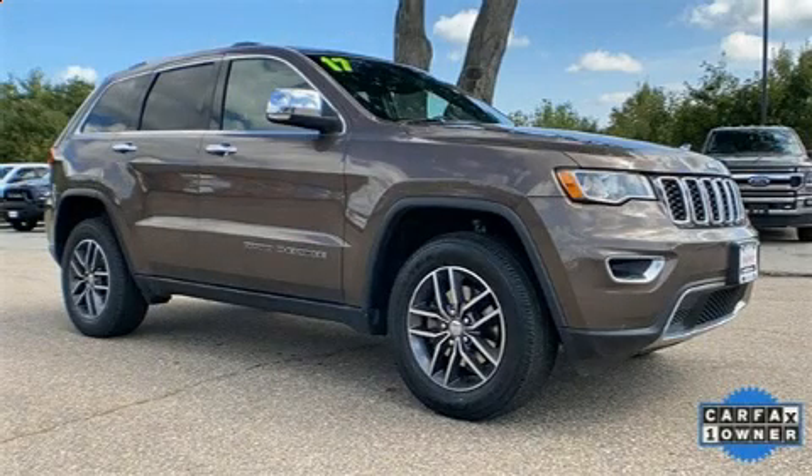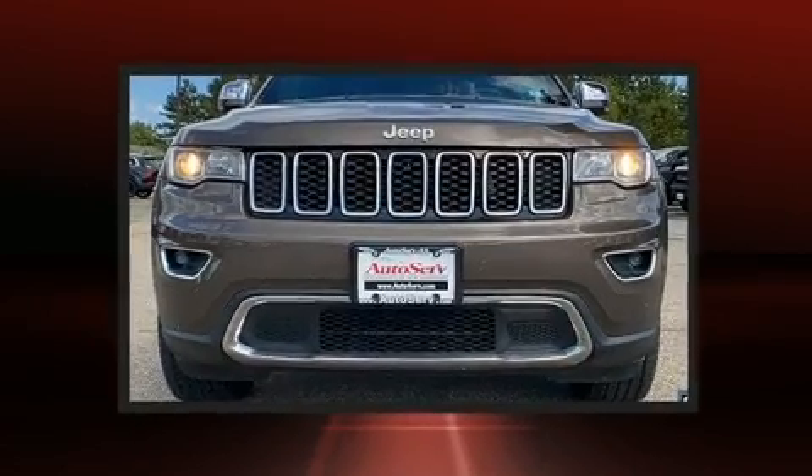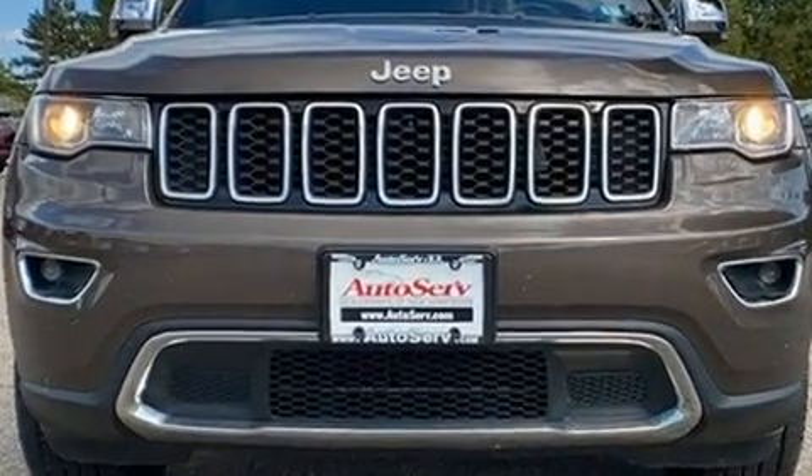Come test drive this 2017 Jeep Grand Cherokee. With just over 20,000 miles on the odometer, this four-door sport utility vehicle prioritizes comfort, safety, and convenience.